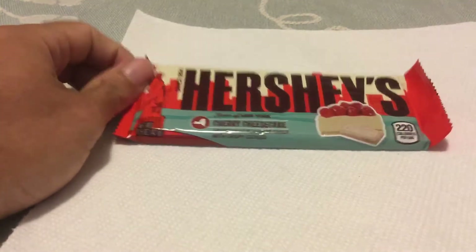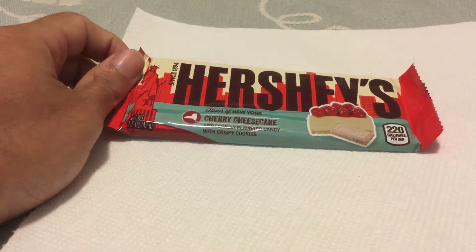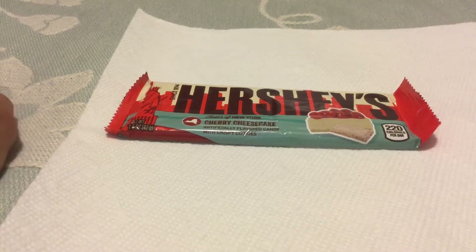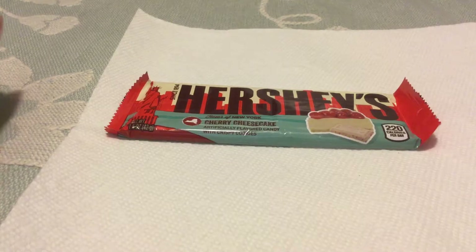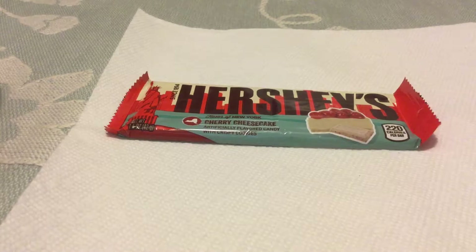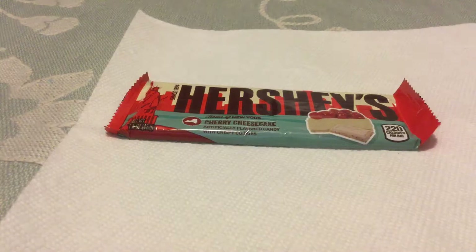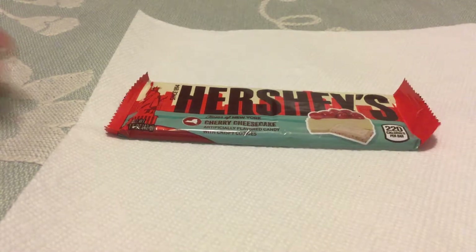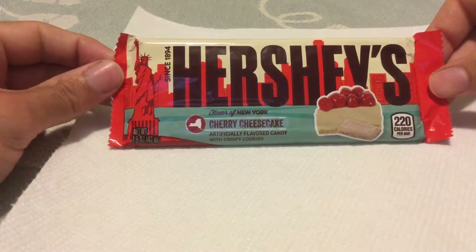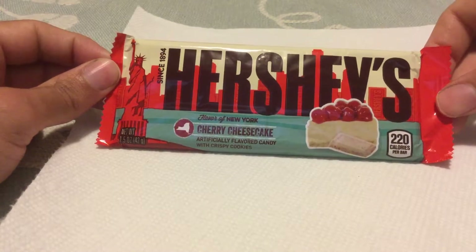Let's take a look at Hershey's Taste of America Cherry Cheesecake. This is the flavor of New York. This line is very interesting. I was able to find two other ones — coconut something or other and strawberry Kit Kats a while back. I wrote these other flavors off, but lo and behold, out of nowhere, I ended up finding them. So it's back on. This is a Hershey's Cherry Cheesecake, Flavor of New York — a very interesting chocolate bar.